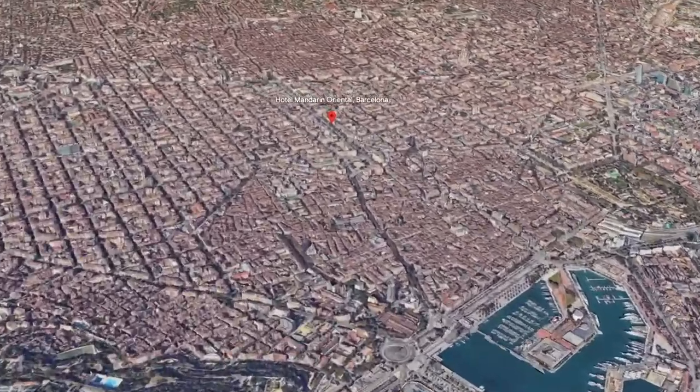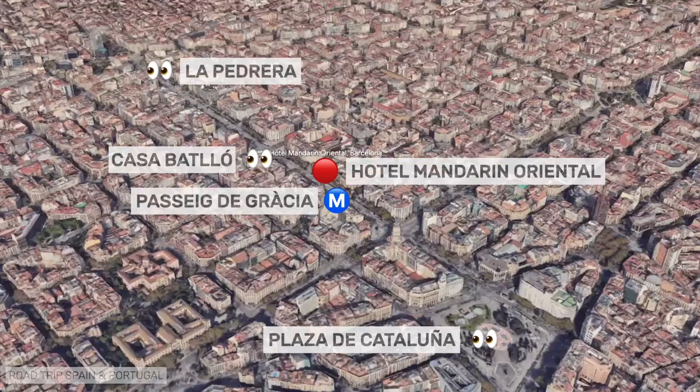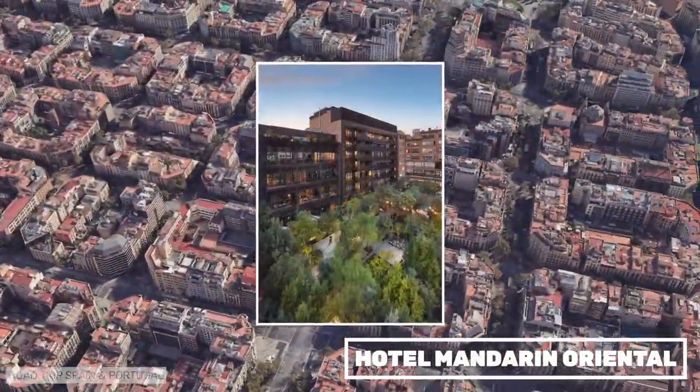The luxurious Mandarin Oriental Hotel enjoys a spectacular location on Paseo de Gracia, perfect for exploring Barcelona, as well as a beautiful garden and a small rooftop pool. Rooms are spacious and contemporary in design.